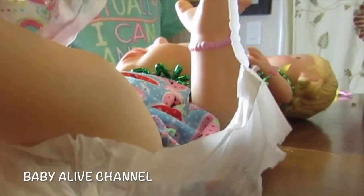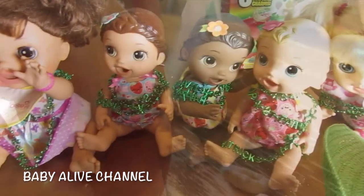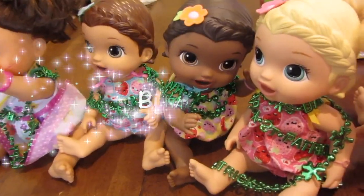Now we'll change her diaper. I need her food — there's her food. Oh gross! And Elsa wants to change her diaper. Now their tummies are all full and they had so much fun celebrating St. Patrick's Day! Don't forget to subscribe.